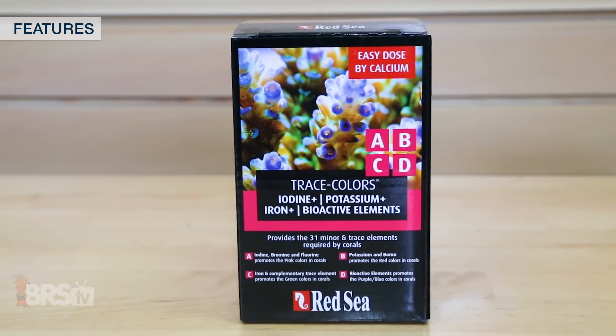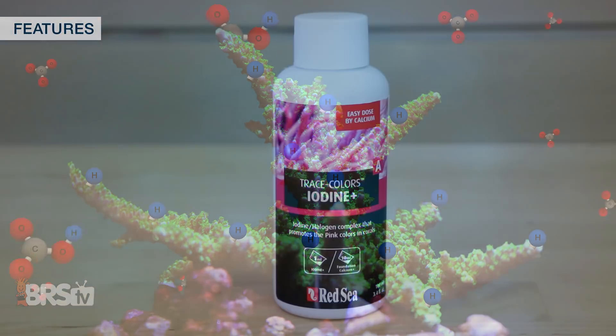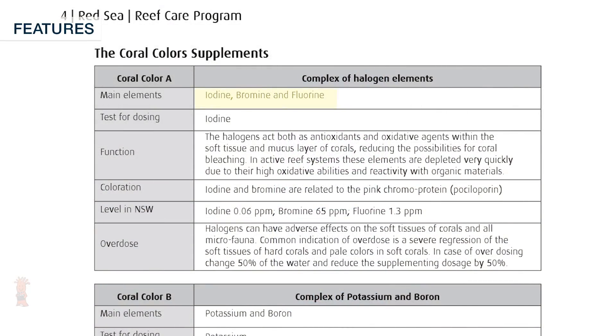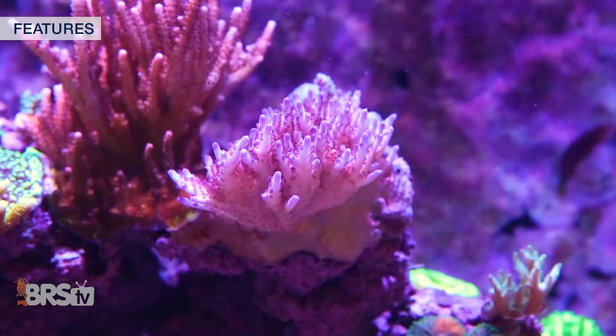Each component of the Red Sea Trace Colors is designed specifically to target certain colors and metabolic benefits in your corals. For example, in the Trace Colors A supplement there are main elements of iodine, bromine and fluorine, which Red Sea states are halogen elements that act as antioxidants and oxidative agents in the soft tissues and mucous layers of the corals that reduce possible coral bleaching. Along with that, bromine and iodine are said to be related to pink chromoproteins.